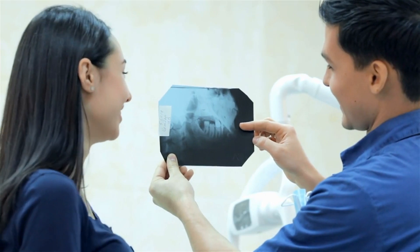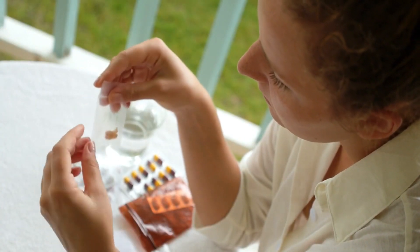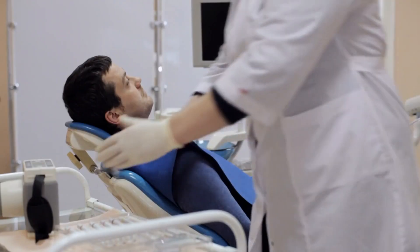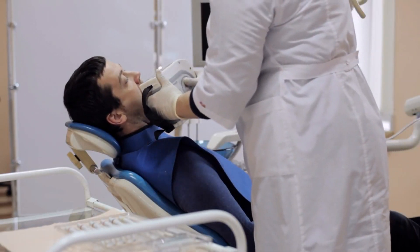Number 9: Wisdom Teeth. Wisdom teeth, also known as third molars, can sometimes cause pain, crowding, or infection. Regular dental checkups and X-rays can help monitor the development of wisdom teeth and determine if they need removal.